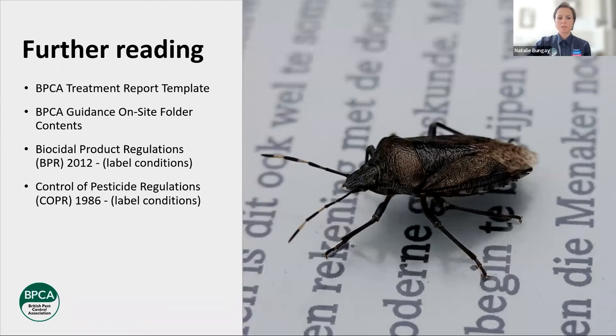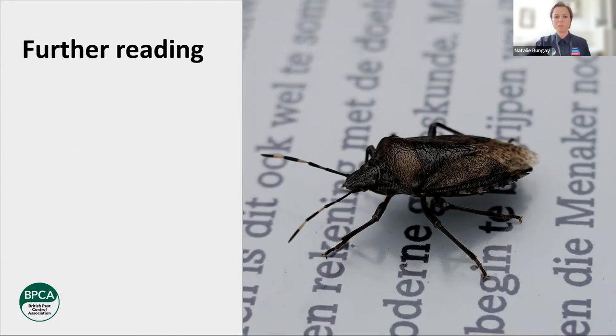For further reading: we have a treatment report template, guidance, and site folder contents — all related to treatment reports. In terms of legislation, the Biocidal Products Regulations, the Control of Pesticides Regulations — these are good things to be aware of. We're encouraging this further reading so you go and look at it, understand it. And bonus — you'll get some CPD points. Record it with the relevant scheme you're with. Remember, anything you do extra reading on, you can get points — you just need to tell someone about it.